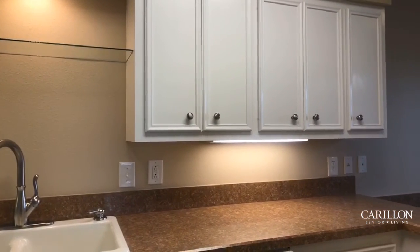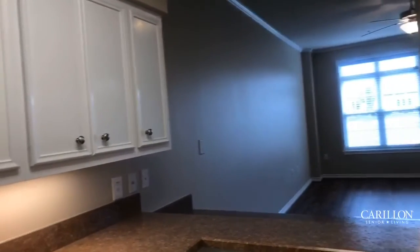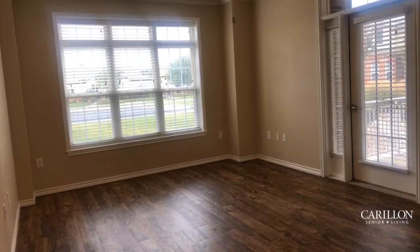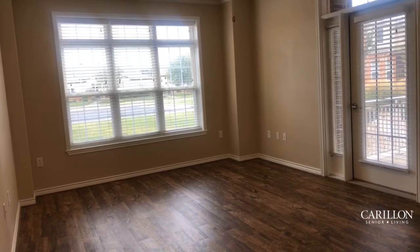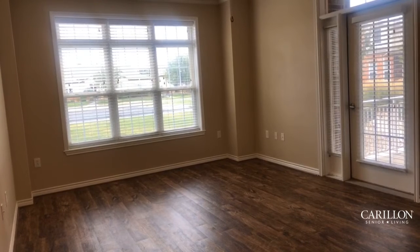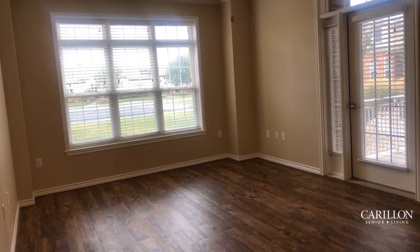A really cute feature is that there's a pass-through that allows you to look directly into the living area. In your living area, you have a grand space with vinyl plank flooring throughout. One of the features I love about this apartment home is it's got very large windows, great for providing good natural light.